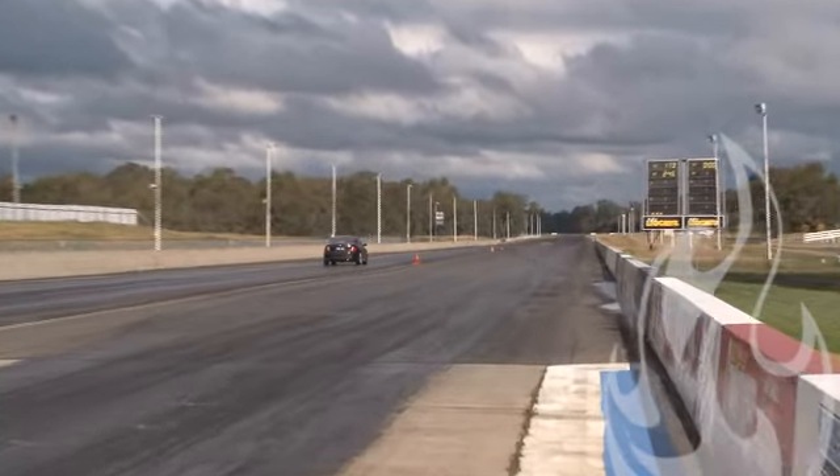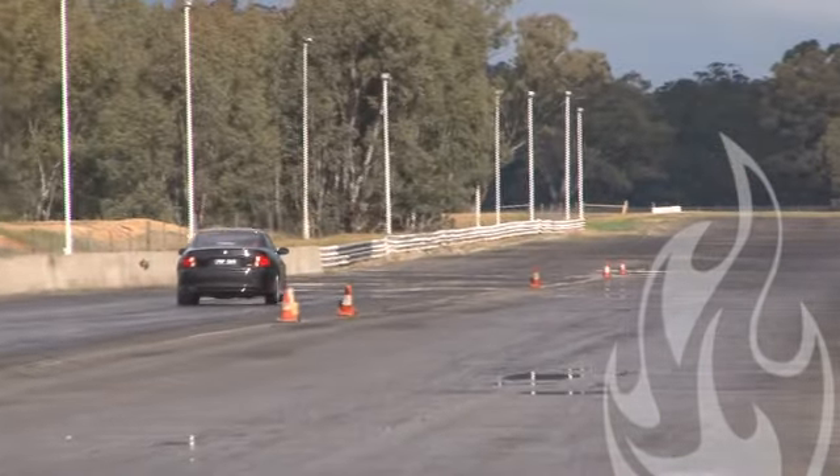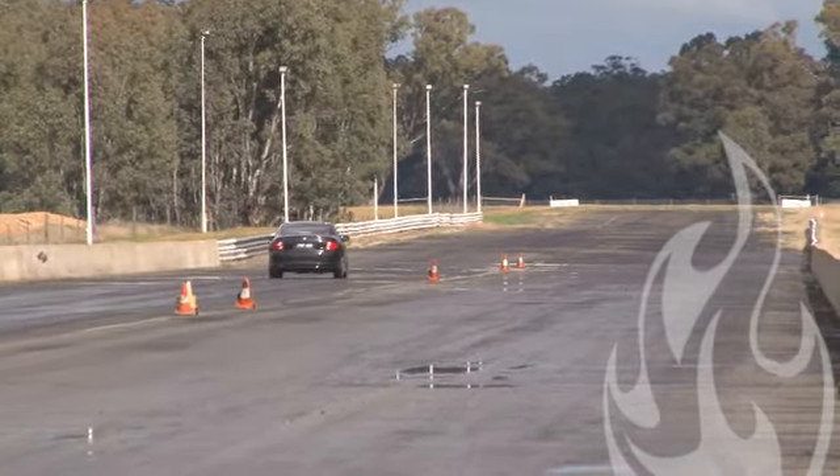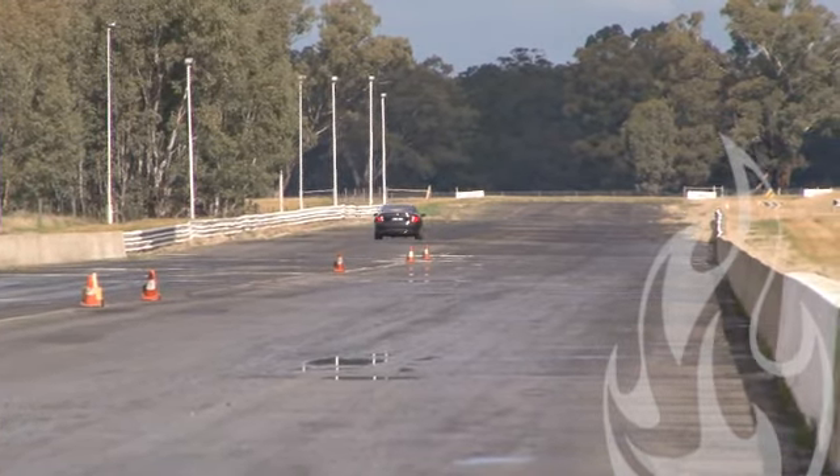He couldn't find the gears — had a real lot of trouble there trying to find third gear. Wasn't happening for him. Crosses the bottom there with a 15.06 at 108.